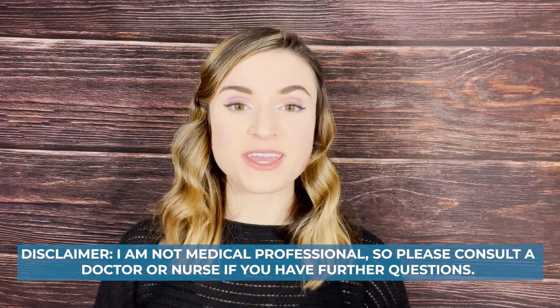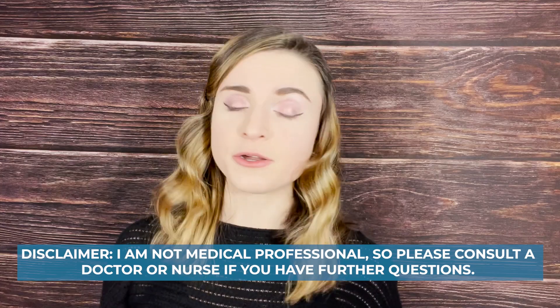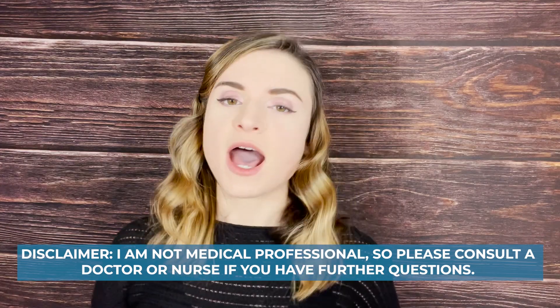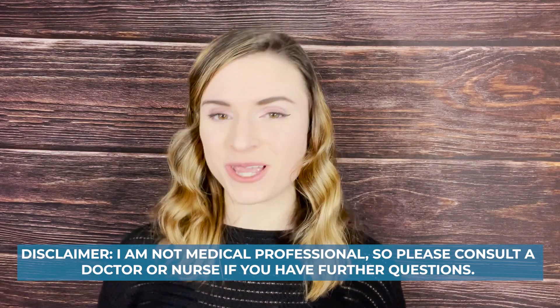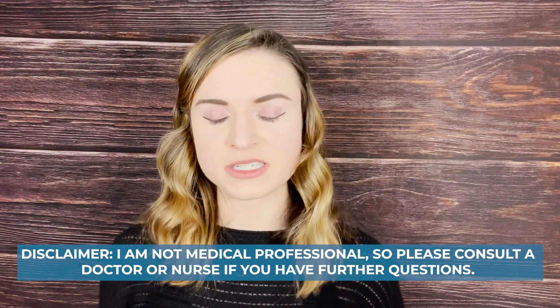Hello Gut Squad and welcome back to my channel. This is Cecily, as always. Today is going to be a video all about hernias. I want to make a quick disclaimer that I am not a medical doctor, not a nurse, not even a phlebotomist. I am just a student and a patient myself, and I've had a number of surgeries and have educated myself along the way.